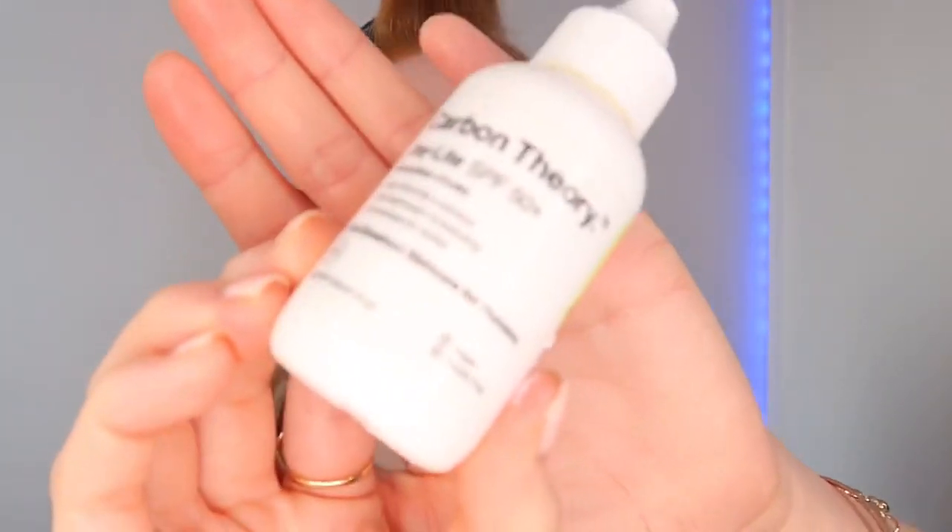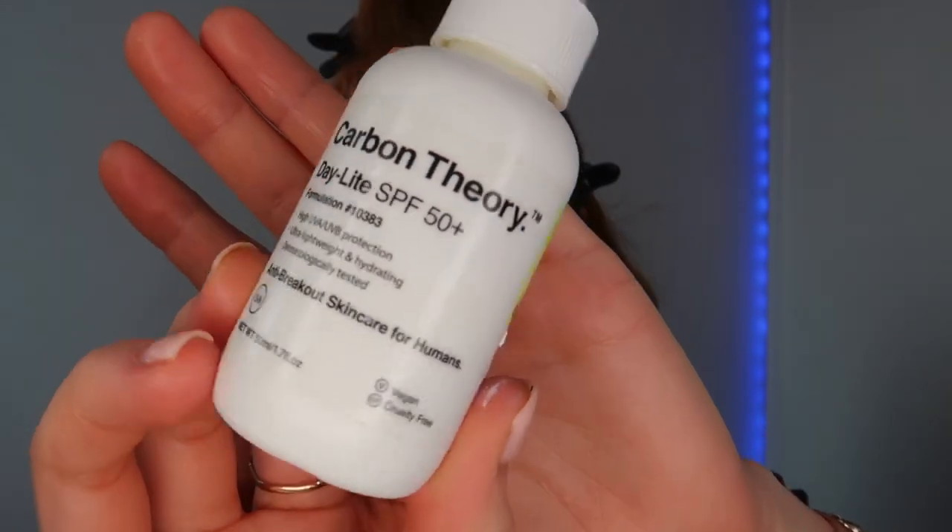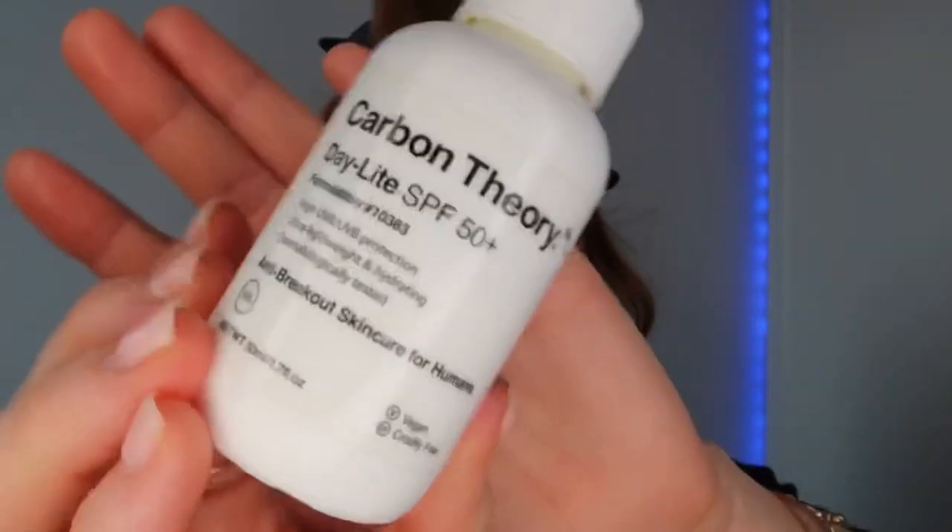I do get a few questions regarding SPF and my favorite at the moment is this Carbon Theory SPF. I absolutely love it because it is an SPF fluid so it is super light and perfect under makeup, and it is also SPF 50 plus.